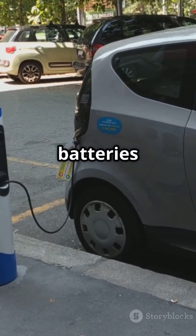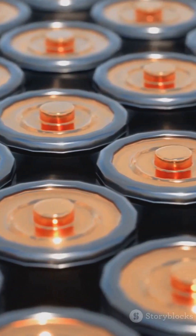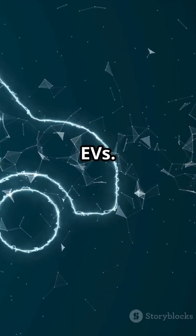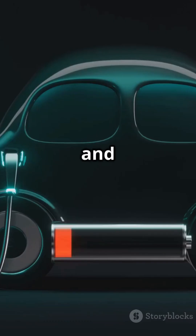So what types of batteries are we talking about? Most EVs rock lithium-ion batteries — think Tesla, Nissan Leaf, Chevy Bolt. Safer alternatives like lithium-iron phosphate are common in some Chinese EVs. And keep an eye on solid-state batteries — they're the future, promising higher energy density and faster charging.